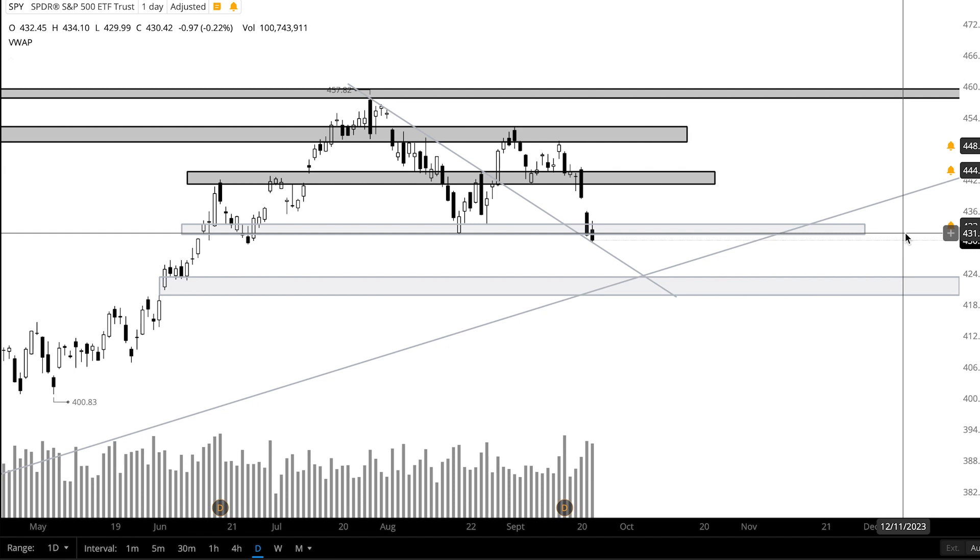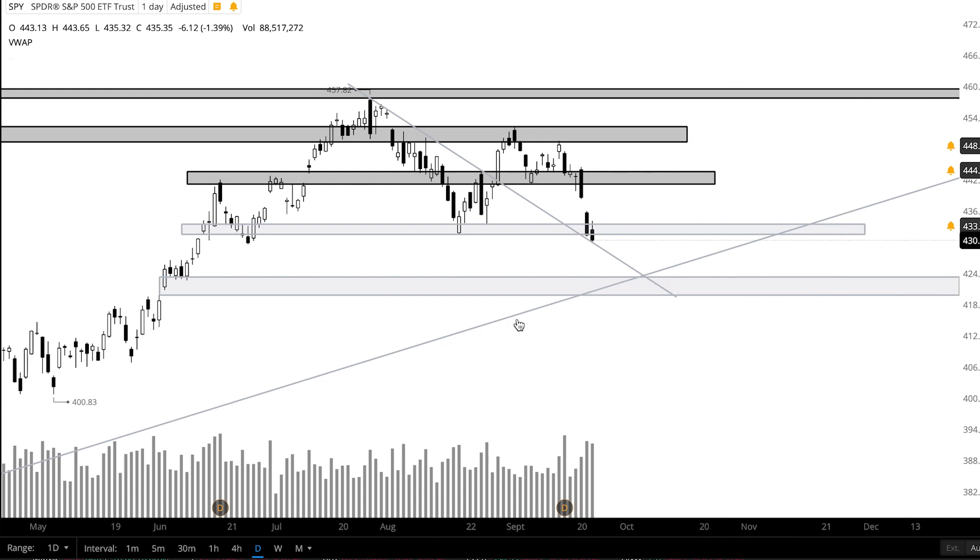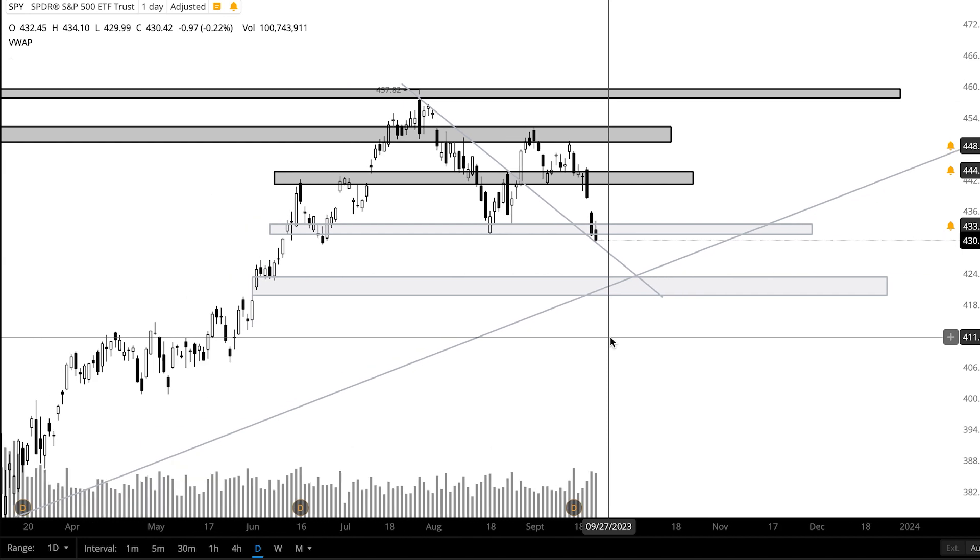The first support zone to watch is from 433.5 to 431.5. Then there's this support zone down here from 423 to 420. Then keep an eye on this uptrend and that downtrend.